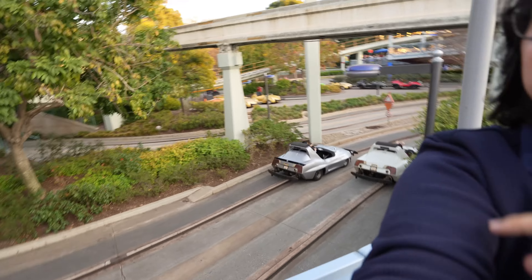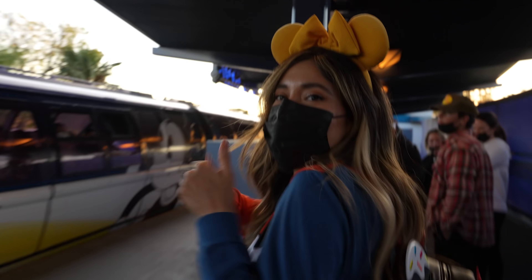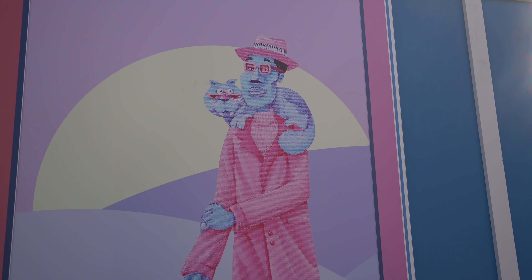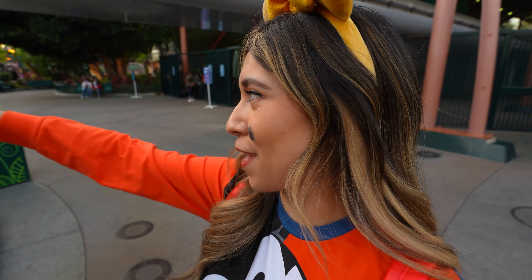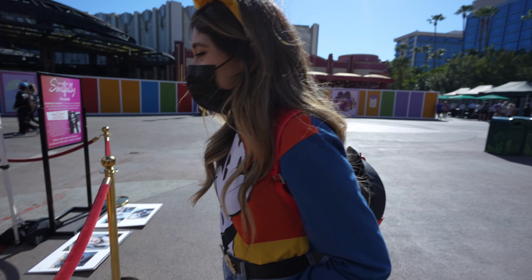Right now we're heading over to Downtown Disney — they also have some Valentine's Day foods. We're hopping on the monorail. They also have some Valentine's foods but they're also celebrating Celebrate Soulfully — a showcase of experiences that celebrate Black heritage and culture with music, art, and food. We saw Marcela's art piece and it was beautiful. Come over to Downtown Disney to check it out. They have art pieces right on the walls. It's a great way to celebrate Black History Month — very colorful, very pretty.